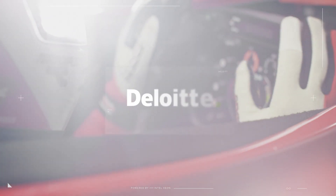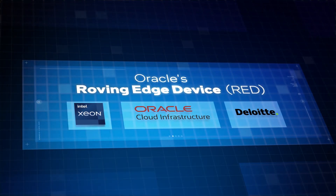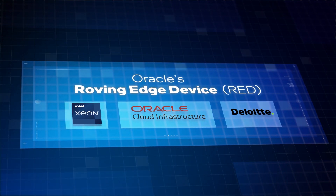You want Deloitte. Or at least, you want Deloitte to help you implement Oracle's Roving Edge device, or RED — the top-of-the-line standard for edge machines.